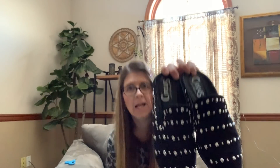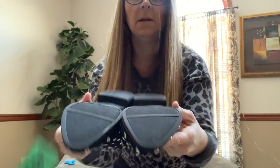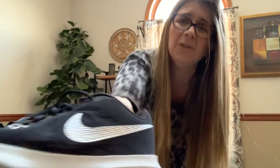Then I got a pair of Circus by Sam Edelman studded black mules — pretty cool, pretty fancy — in a size eight. Gently used, really good condition. And then I grabbed these men's Nike Zoom Evidence 2 for $4.50. I felt they were in pretty good shape and I should be able to get $25 or more depending on the style. That is it for the shoes.